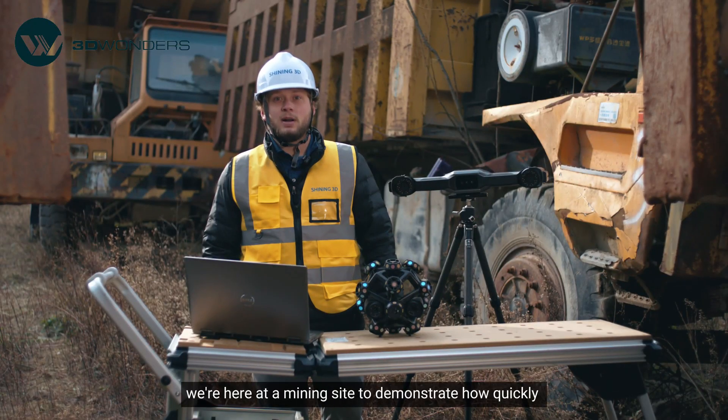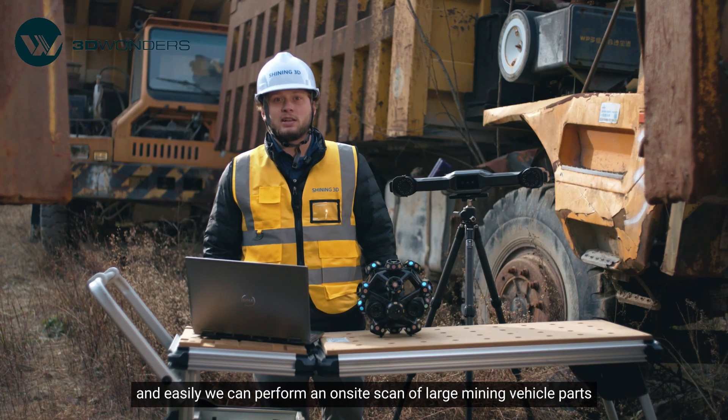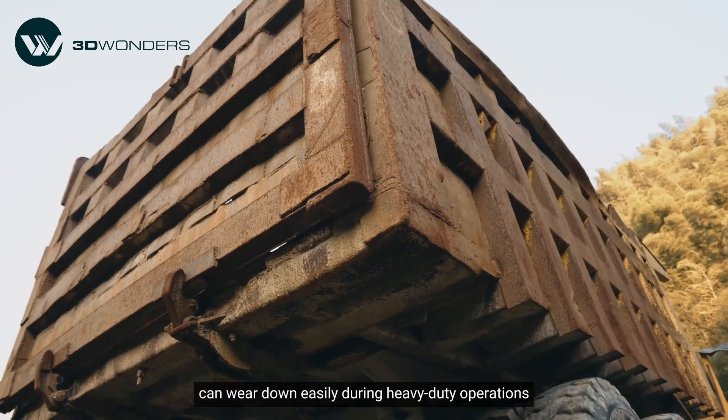Today, we're here at a mining site to demonstrate how quickly and easily we can perform an on-site scan of large mining vehicle parts. Parts like this 7-meter long truck bed can wear down easily during heavy-duty operations.